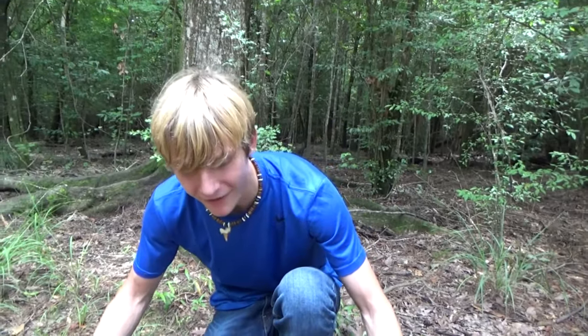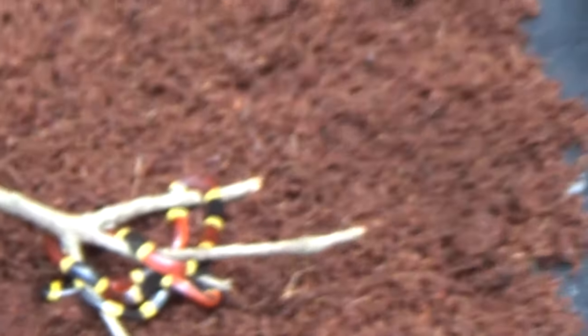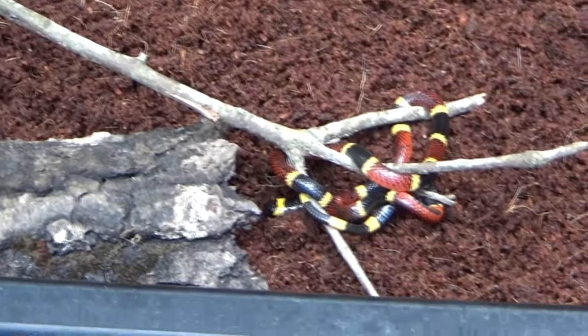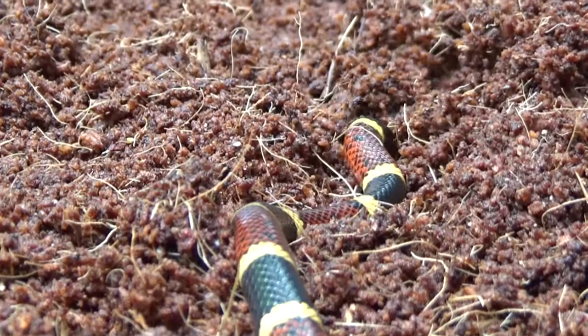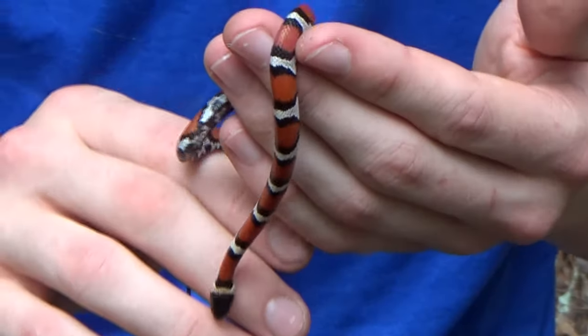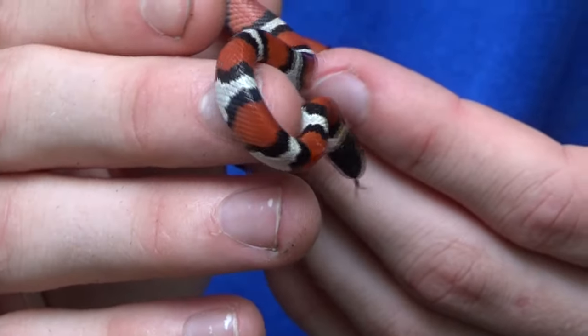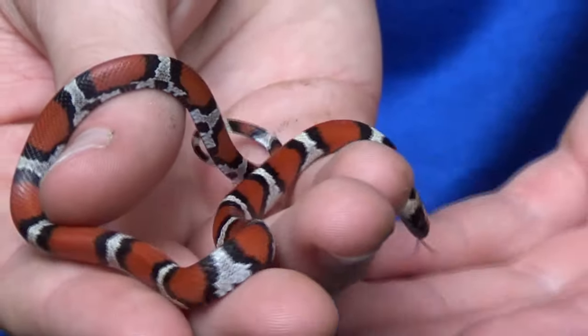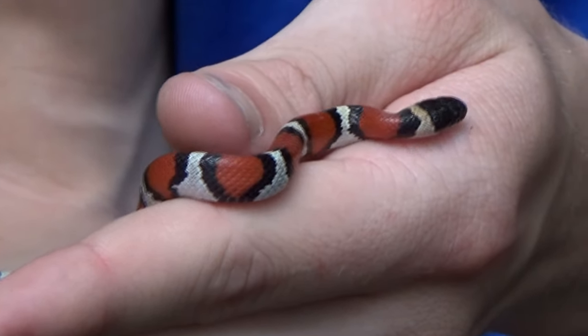I'm going to put this guy down in this little tray with dirt and set him down by his little log so he's comfortable. Now I've got the little Louisiana milk snake — let's check this out for a minute. You can see the coloration is very different on this snake. Louisiana milks have white banding. There's also a minor variation called tangerine milk — it will have an orangish tinge to the white bandings. But for the most part you're going to get them with red, black, and white banding as opposed to yellow.